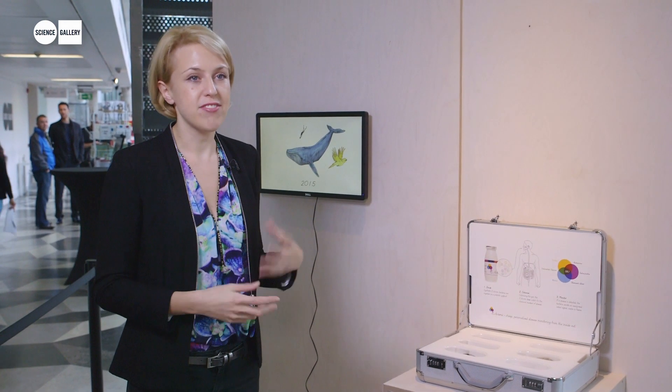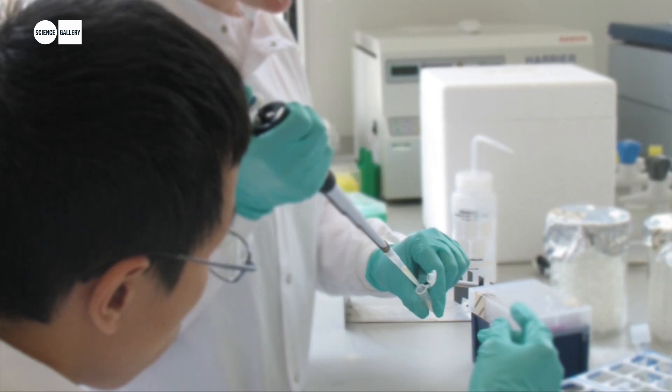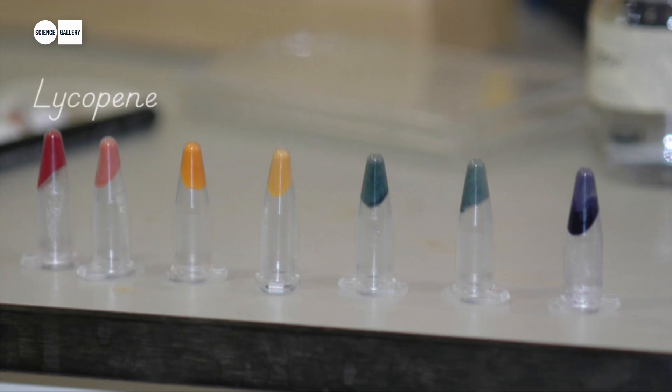This is eChromai, which was the result of a collaboration with seven students from the University of Cambridge and fellow designer James King and myself. These students were entering the International Genetically Engineered Machine Competition, or iGEM, which is a big part of synthetic biology, and they designed bacteria which could produce different coloured pigments.